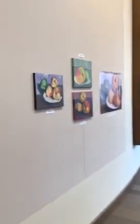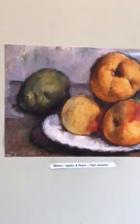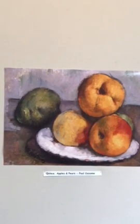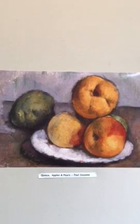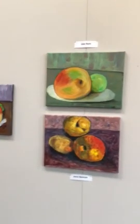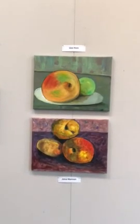We're going to finish up with this last one. Those peaches look perfectly ripe, ready to eat. Here are the artist's depictions.